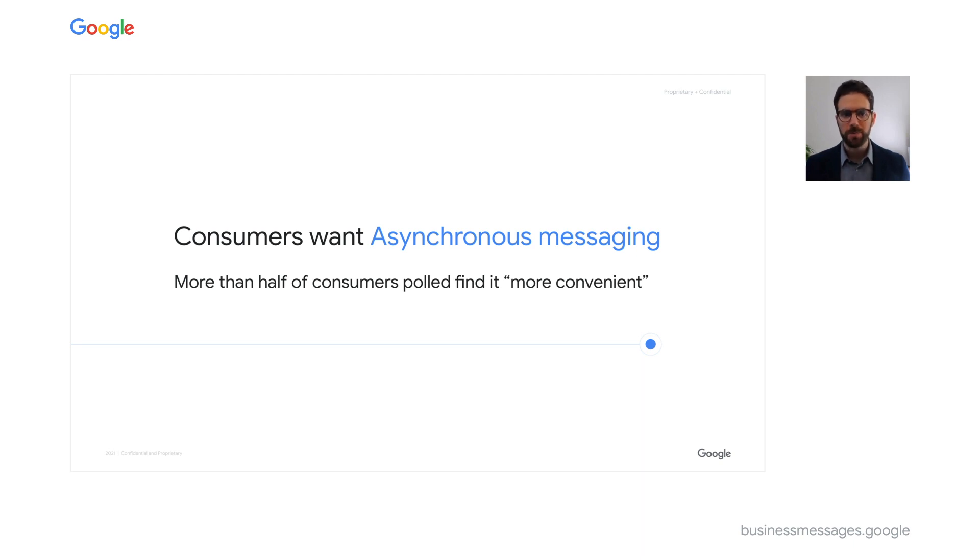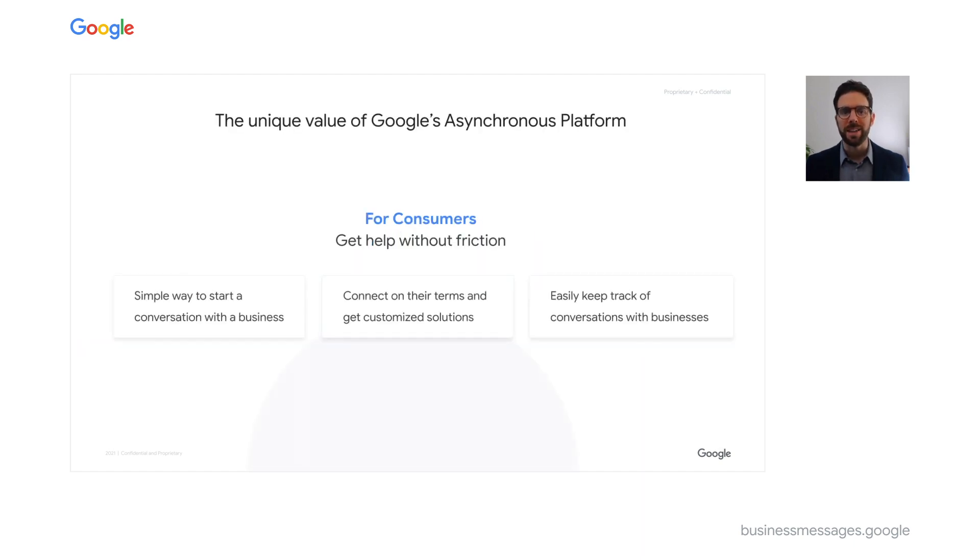For customers, this provides help without the friction — no more waiting on hold for an agent's response. It's an always-on platform to help them no matter where they are in their journey, and it's an easy way to keep track of the conversations that they have with businesses. Let's start with how Google's Business Messages is accessed to bring this value to your customers.